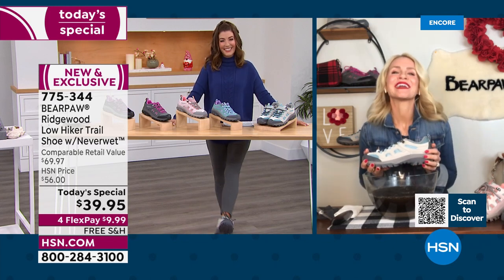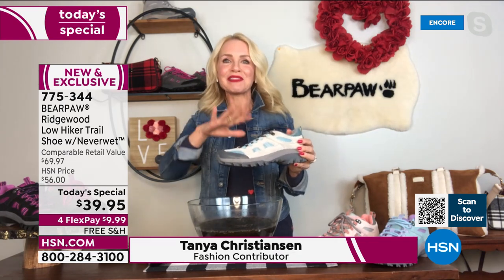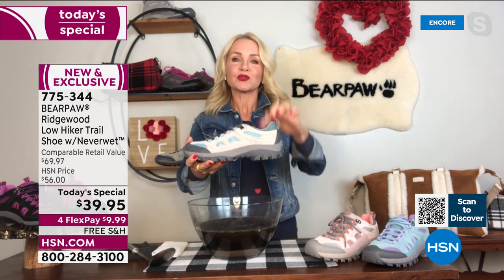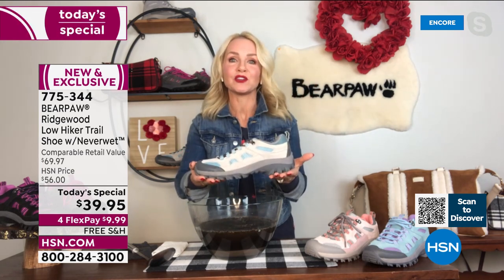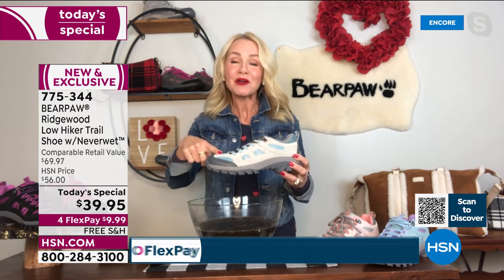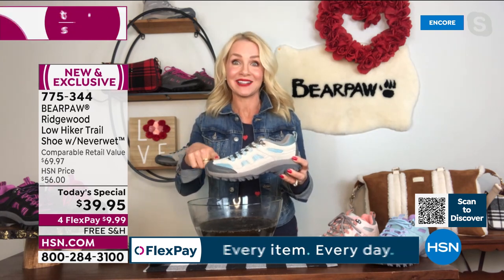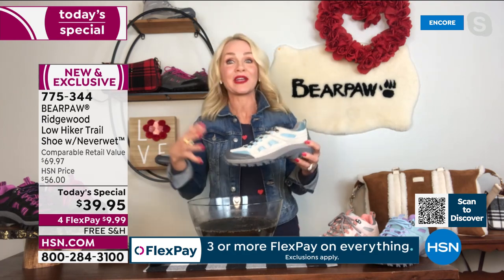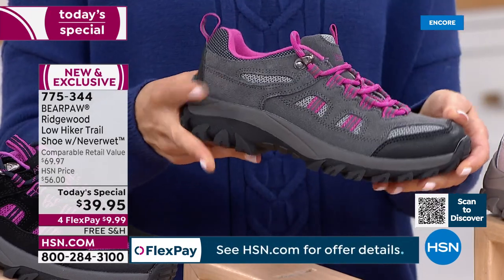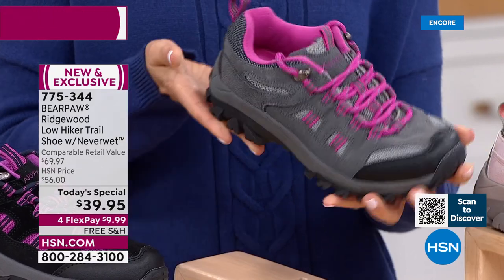I was so excited when this arrived at my home — I always get the first sneak peek, and I just fell in love. And then the price threw me off — my head exploded. We have never ever offered a trail shoe as a Today's Special or at this value. It has all the bells and whistles — genuine sustainable cow suede and a really durable breathable mesh on top, all treated with NeverWet technology. It's a super hydrophobic technology that will resist, reject, and repel all stains. Whether it's shell, gravel, dirt, grass, or even pavement, this shoe is universally functional.